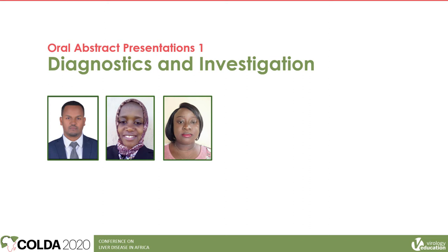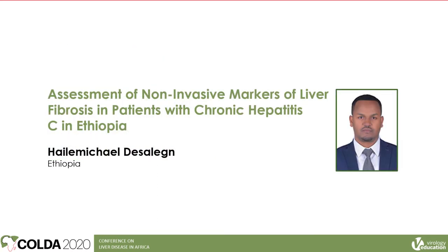Good afternoon. I'm Martin Nelson, one of the co-chairs of the conference, and I work at Imperial College in London. It's my delight to welcome you to the first oral abstract presentations of the conference, where we'll be looking at diagnostics and investigations. The first speaker is Halemichael Deselen from Ethiopia, who is going to present on assessment of non-invasive markers of liver fibrosis in patients with chronic hepatitis C in Ethiopia.